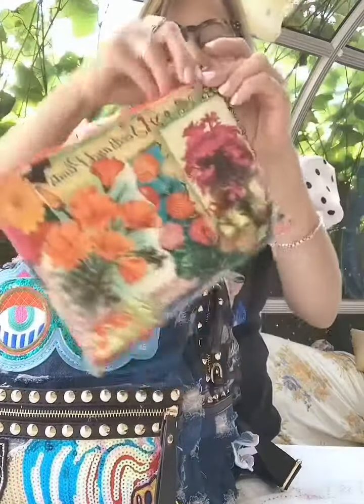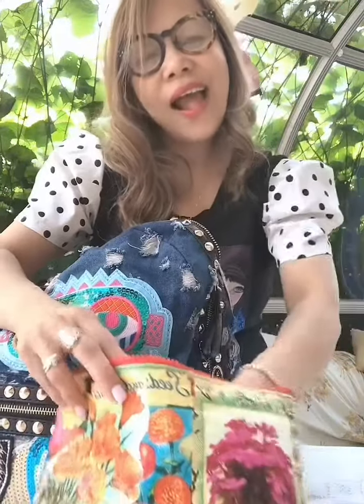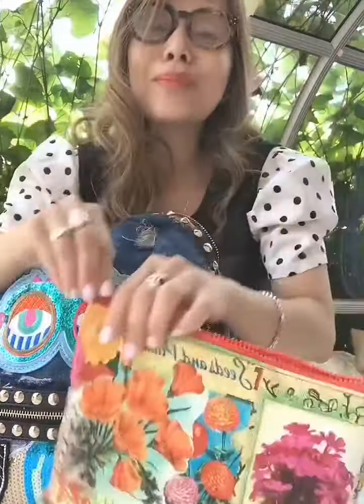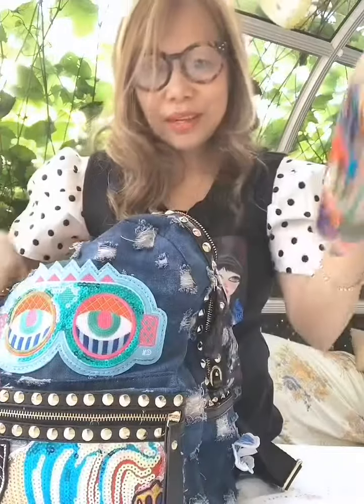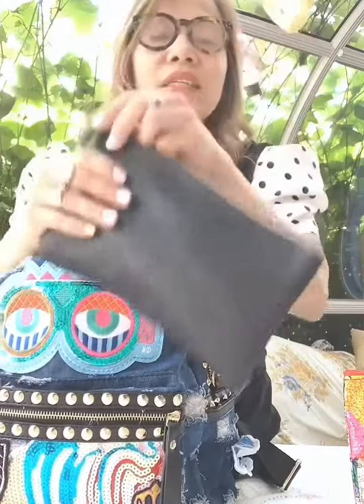Next I have this pouch with my toothpaste and my toothbrush. And if I sweat, because it's very hot in the Philippines, I don't want to smell bad — so I have deodorant here too. Two items in this pouch.